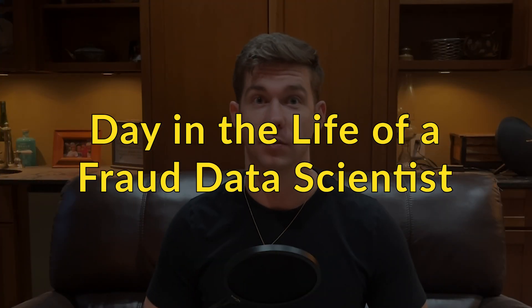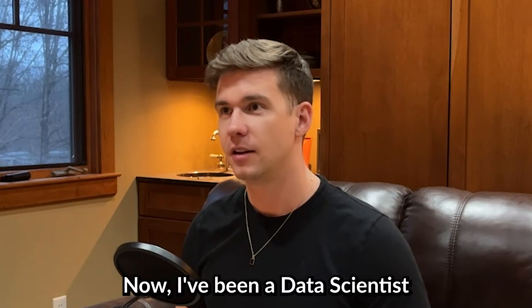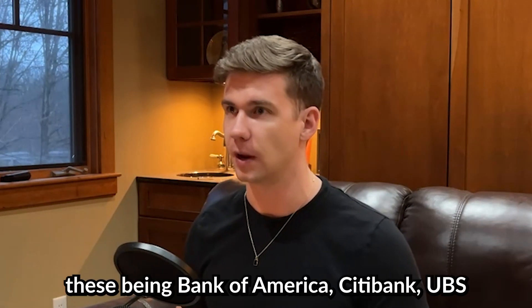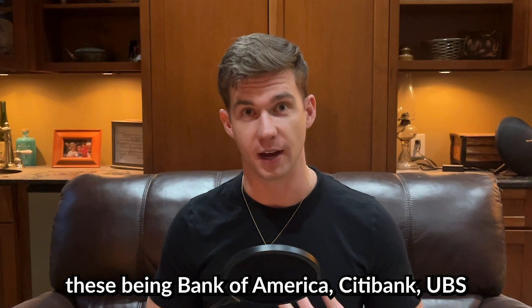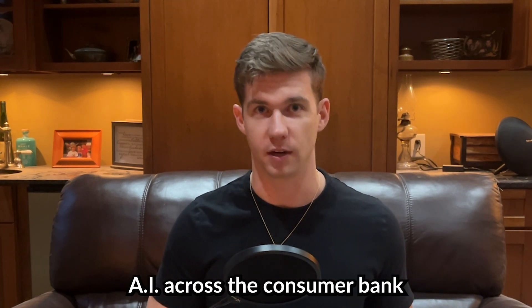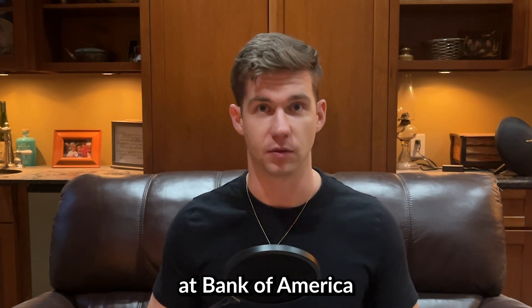What's up, everybody? Austin Lee back here from FraudFi. Today, I want to talk to you about a day in the life of a fraud data scientist. I've been a data scientist at a few different banking institutions — Bank of America, Citibank, UBS — and I was responsible for implementing AI across the consumer bank at Bank of America.